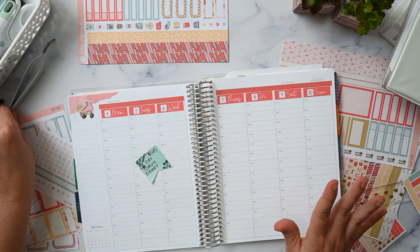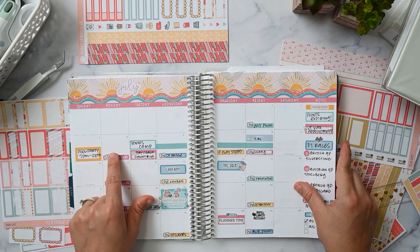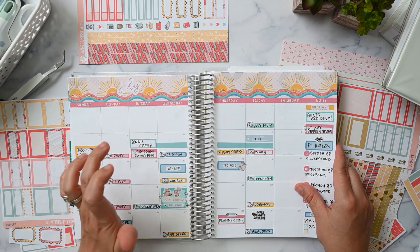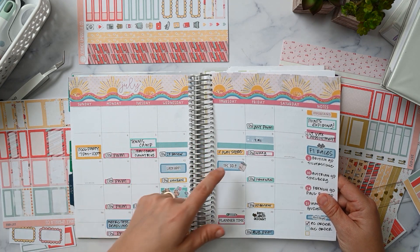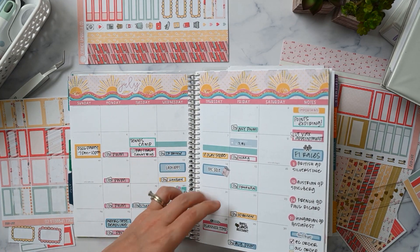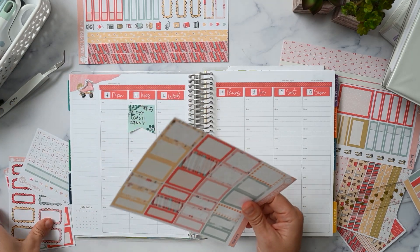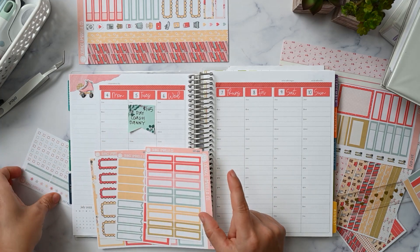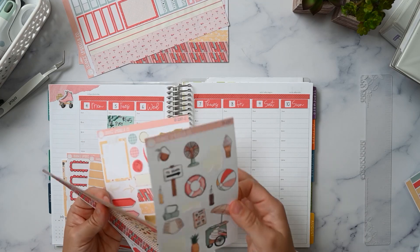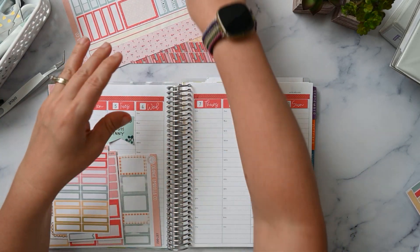Let's get some events down. I'm going to flip to my monthly: I've got videos going up, my son has tennis camp Tuesday through Friday, we need to pay for that with incentive money, there's a Disney Plus reminder — already done — and the Austrian Grand Prix. Not much going on, which is good. Now I need to decide what functional stickers to use and get organized.